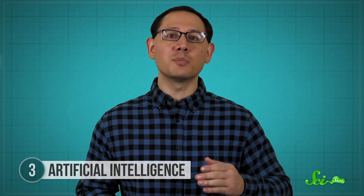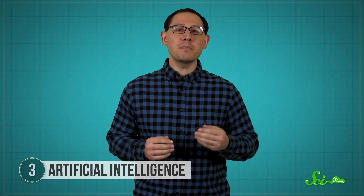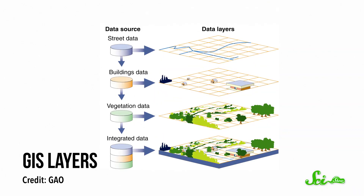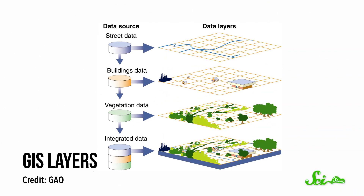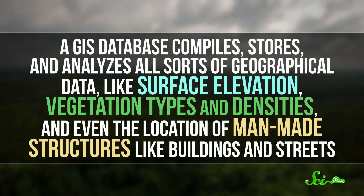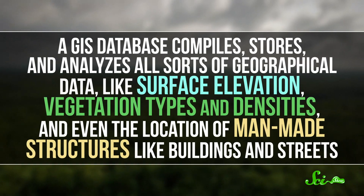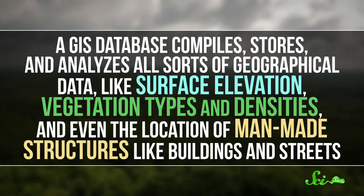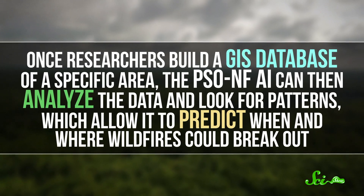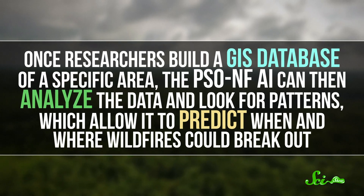Artificial intelligence is also adding some seriously high-tech juice to our wildfire prevention kit. In a 2017 paper, one group of scientists proposed an AI technology called Particle Swarm Optimized Neural Fuzzy, or PSONF. That basically means the AI calculates an environment's susceptibility to wildfires, specifically a tropical forest. It does this by taking important environmental data points, like land use, elevation, temperature, rainfall, and wind speed, and then it builds a Geographic Information System, or GIS, database. A GIS database compiles, stores, and analyzes all sorts of geographical data, like surface elevation, vegetation types and densities, and even the location of man-made structures like buildings and streets. Once researchers build a GIS database of a specific area, the PSONF artificial intelligence can analyze the data and look for patterns, which allow it to predict when and where wildfires could break out.